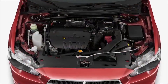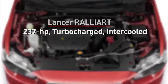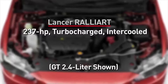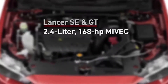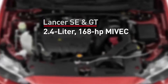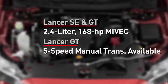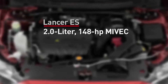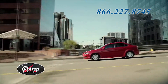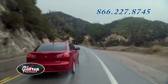Under the hood, MiVec engines deliver an impressive combination of power and fuel efficiency. The Rally Art comes with a 237-horsepower turbocharged intercooled engine with a standard 6-speed twin-clutch Sportronic shift transmission. Both the Lancer SE and GT are powered by the 2.4-liter, 168-horsepower Mitsubishi MiVec engine, and the GT is also available with a 5-speed manual transmission. The fuel-efficient Lancer ES comes with a 2-liter, 148-horsepower MiVec engine that delivers an impressive 26 miles per gallon city and 34 miles per gallon highway with a continuously variable transmission, or CVT.